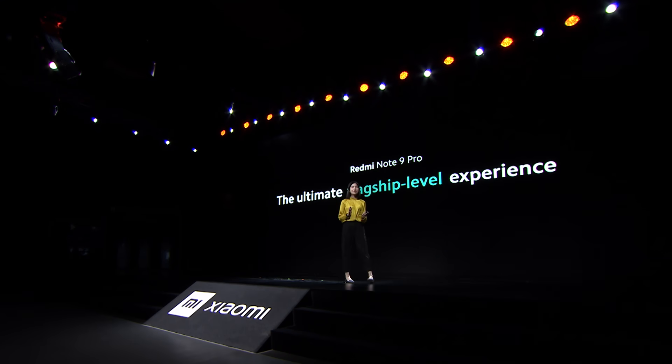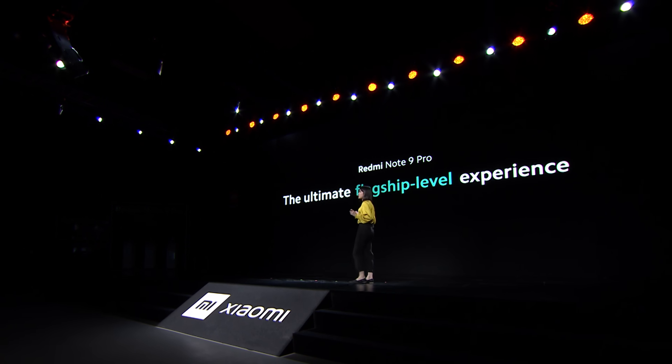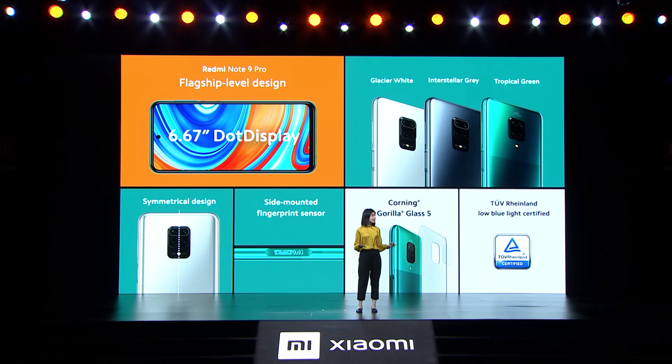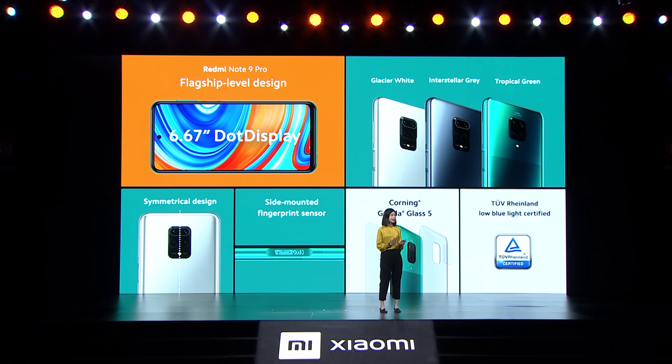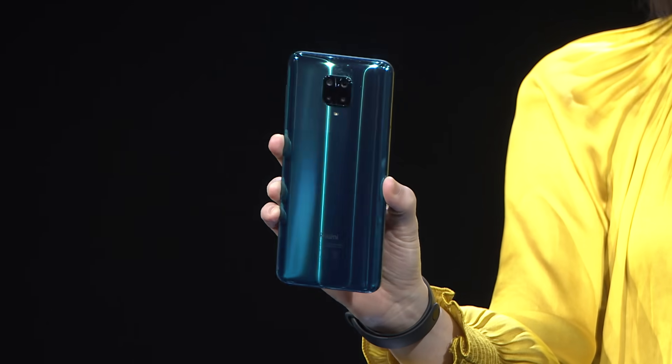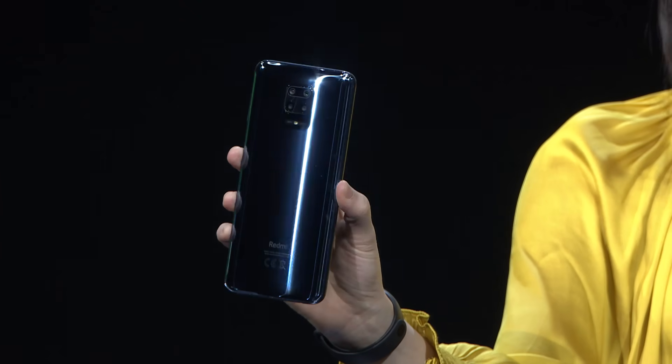Redmi Note 9 Pro brings the ultimate flagship level experience to the mid-range segment. Here's the flagship level design of the Redmi Note 9 Pro. You would see a 6.67 inch cinematic dot display with two Rheinland certified. At the back you have a stylish symmetrical design with three cool colors. Unlocking is also super easy with a side mounted fingerprint sensor. So here's our tropical green, the two-tone color, glacier white, interstellar gray.